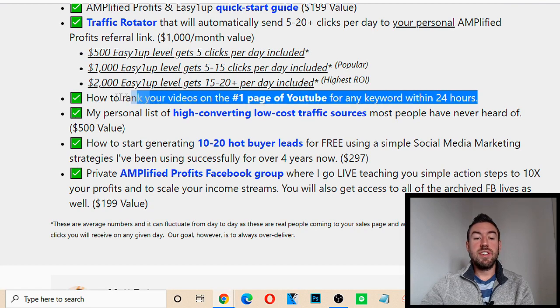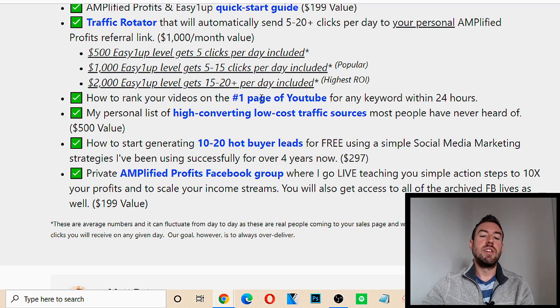You'll also get a video training on how to rank your videos on the first page of YouTube for any keyword within 24 hours. YouTube is one of my top traffic sources and one of the ways I've generated tons of money. You'll learn exactly, step-by-step, how to title your video, how to find the right keywords, and how to rank your video on YouTube so you can start getting leads and sales for years to come.